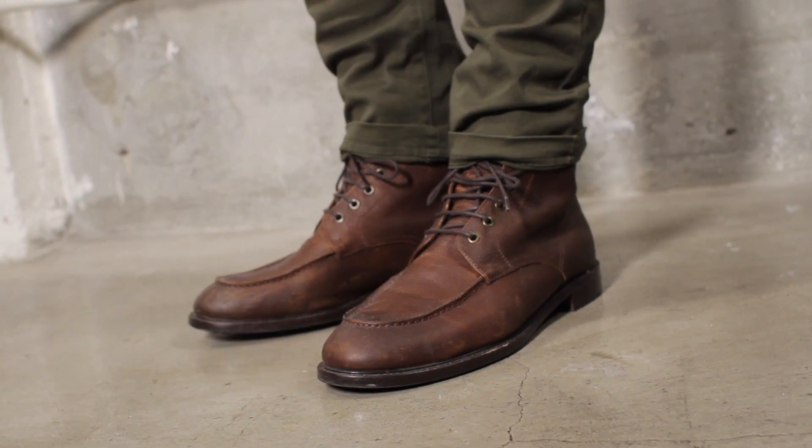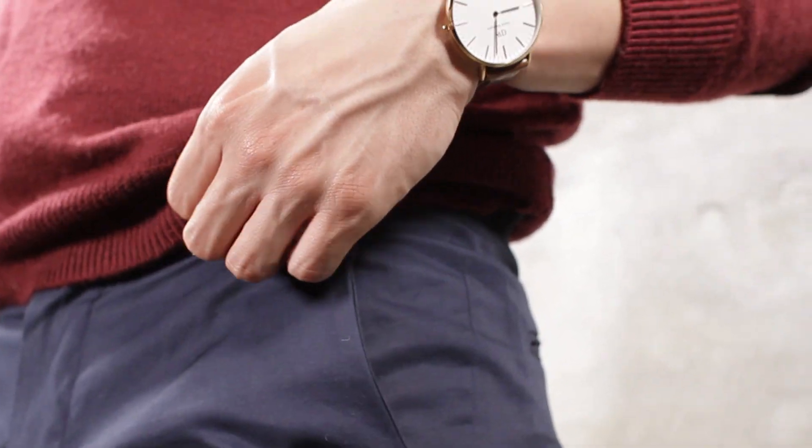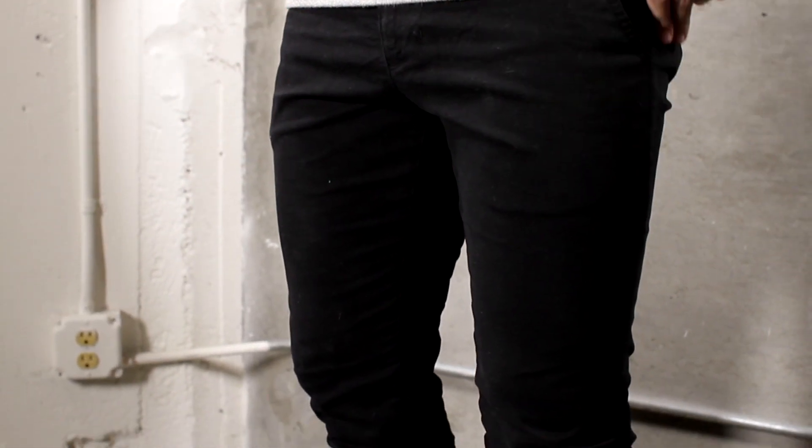Break away from the classic khaki look. Explore colors such as olive, navy, or black. These options will give even standard looks a pop.